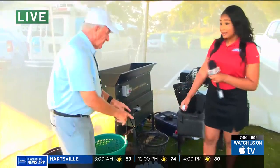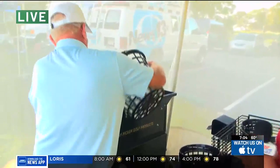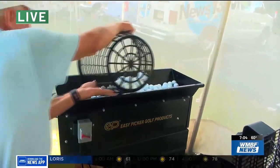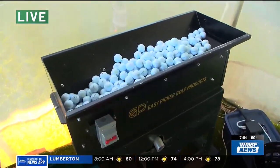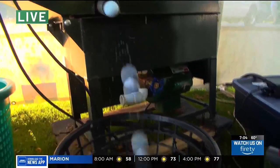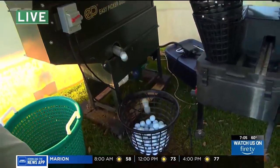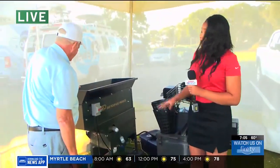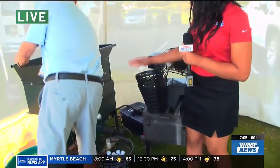Ed, how do we start off? I'm going to start by picking these up. We pick these up and we're going to throw them in the washer right here. Then Ed said I could flip the switch. So this is getting the balls all cleaned up after they've been out in the driving range. This is probably the only machinery part of this job. And you can see they come out — they're getting all clean.